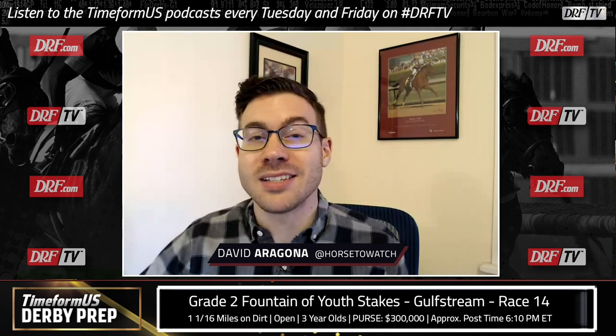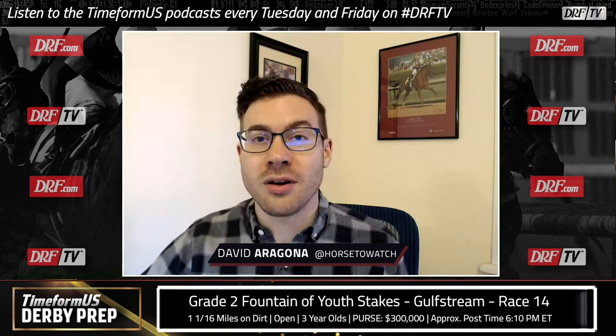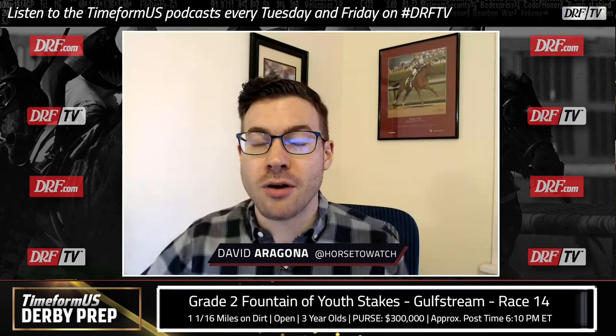Hi everyone, I'm David Aragona and this is the 2021 Timeform U.S. Road to the Derby series. We've got two derby preps on tap this weekend. I just did a video on the Southwest Stakes at Oaklawn yesterday. Today we're going to focus on a different Saturday derby prep taking place at Gulfstream Park — the Grade II Fountain of Youth, offering 50 qualifying points to the winner, at a mile and a sixteenth on the main track.